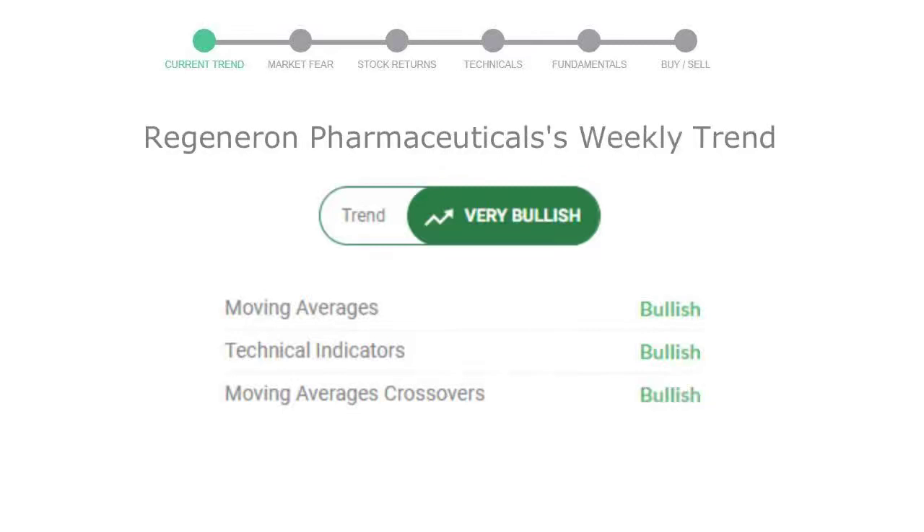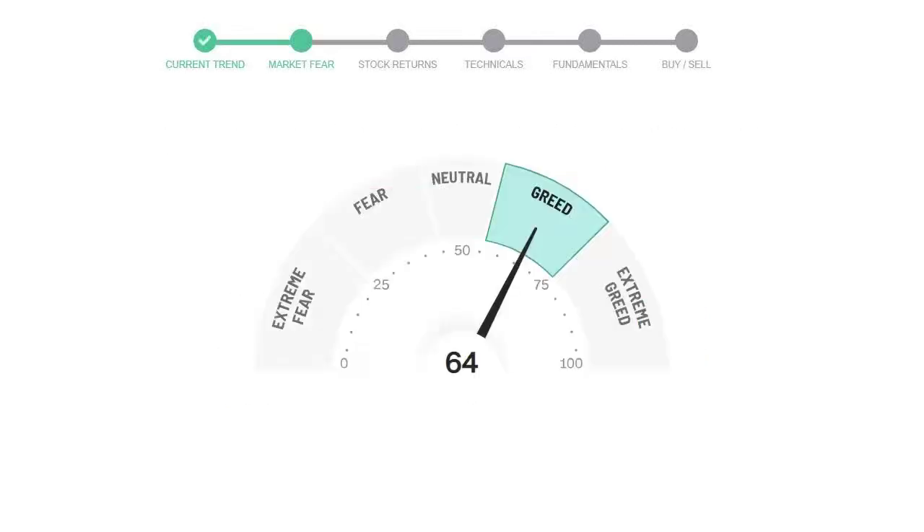Looking at weekly analysis, the weekly stock trend is in a very positive trend. Today's market fear and greed index is 64, which is indicating greedy emotion in the public sentiment.